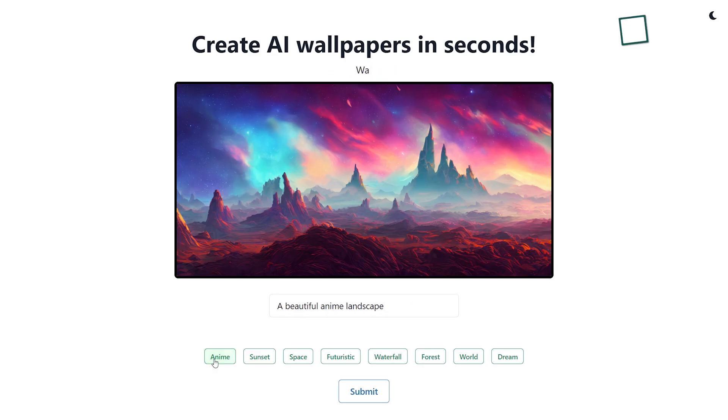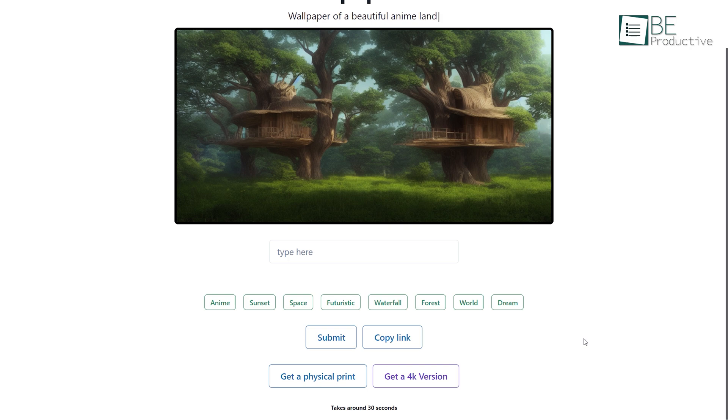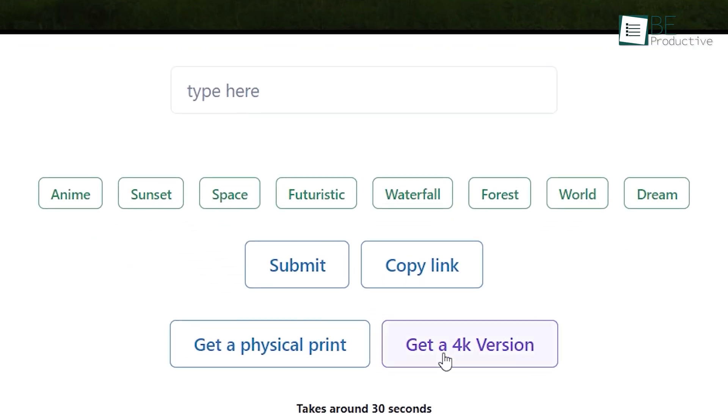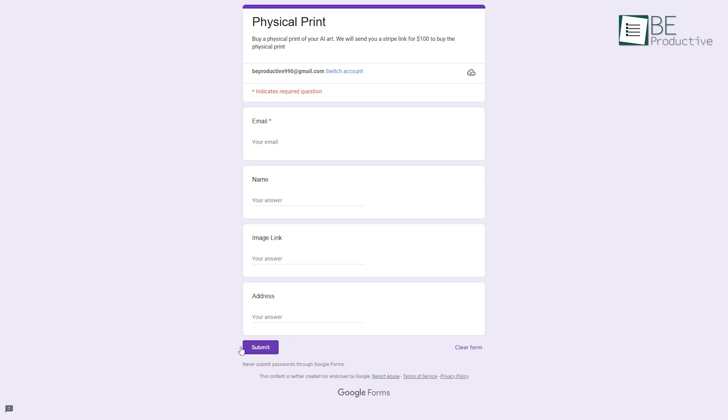By simply clicking on the category, you can generate your wallpaper in no time. Moreover, you can even enhance the resolution of your generated image to 4K. You can also get a physical print of your picture by paying a small amount.